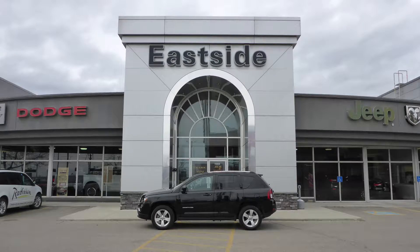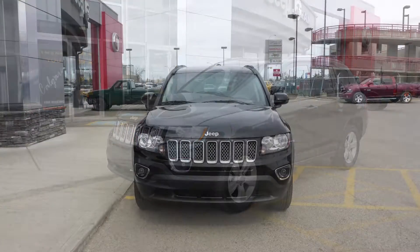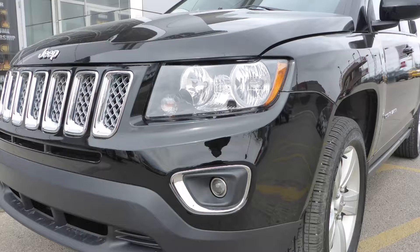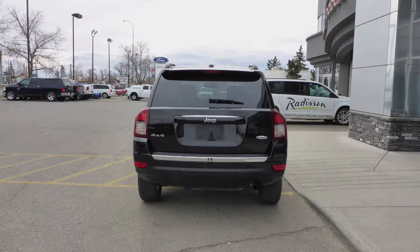Hi Mark. This 2016 Jeep Compass High Altitude comes equipped with a 2.4L engine and automatic transmission, power heated manual folding side mirrors, halogen headlamps, premium fog lamps, 17 inch aluminum wheels, and a black exterior.